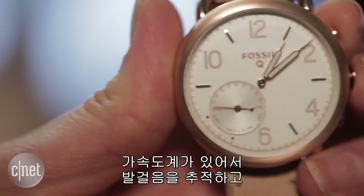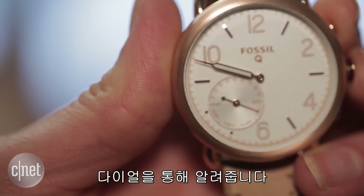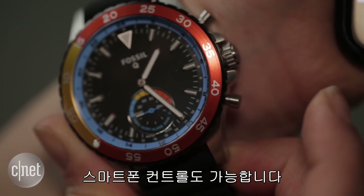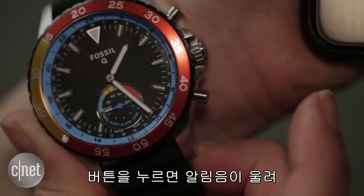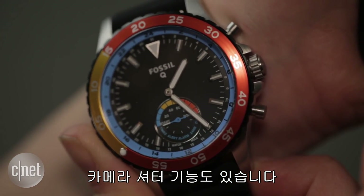It also includes an accelerometer which can track your steps and shows you your daily progress based on your goal on that secondary dial. You can even use it to control your phone — press the side button to activate the ringer on your phone in case it's lost, or to activate the shutter on your camera.